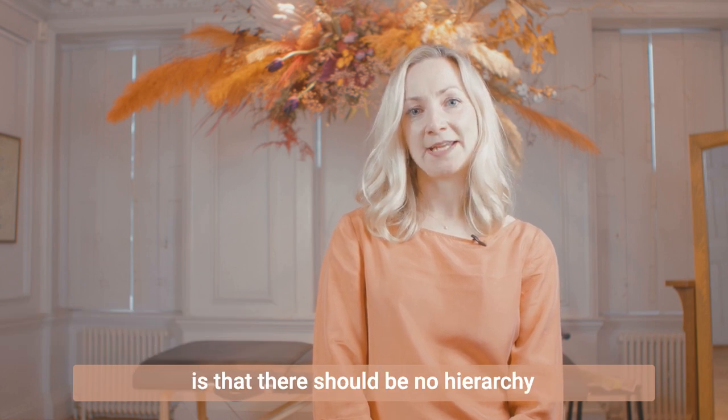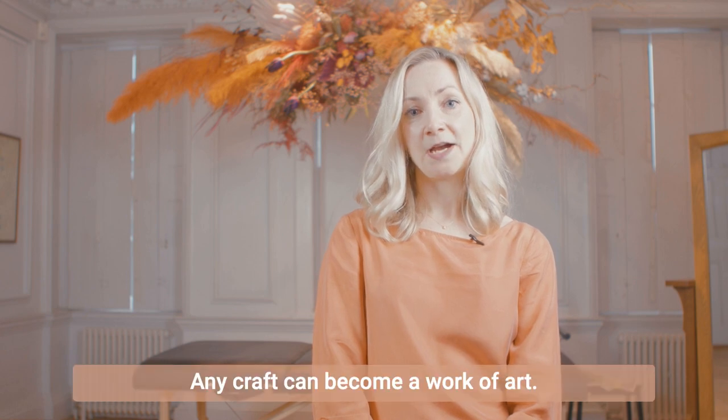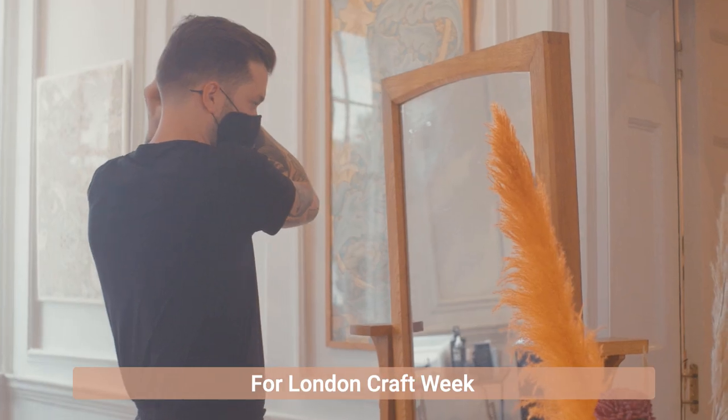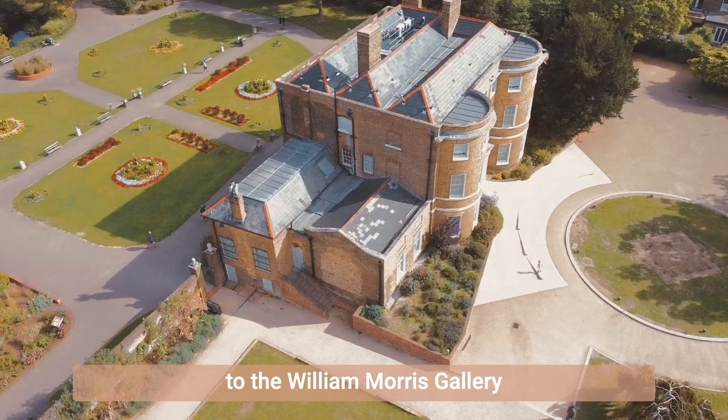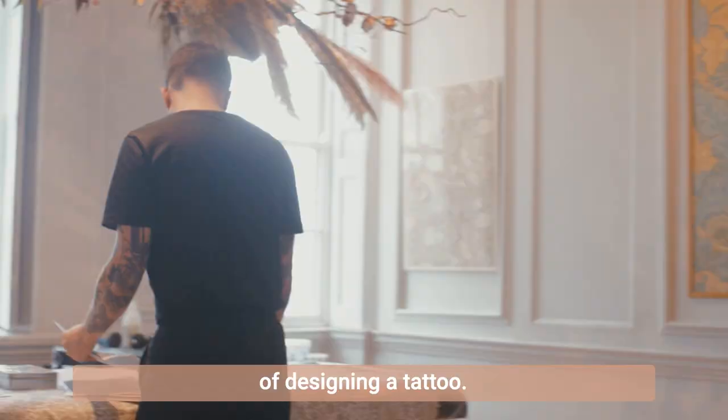A key principle of the arts and crafts movement is that there should be no hierarchy between different sorts of art forms — any craft can become a work of art. For London Craft Week, we invited Daniel the Gardener to the William Morris Gallery, the childhood home of William Morris, to show us the process of designing a tattoo.